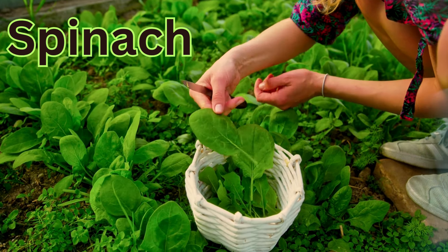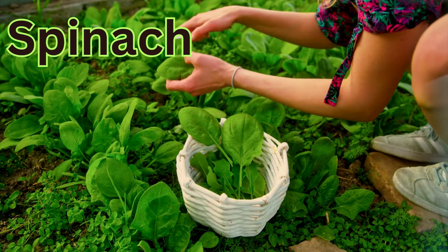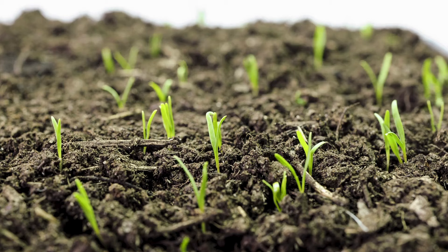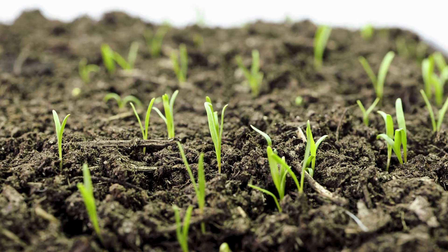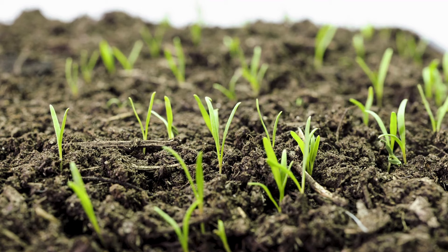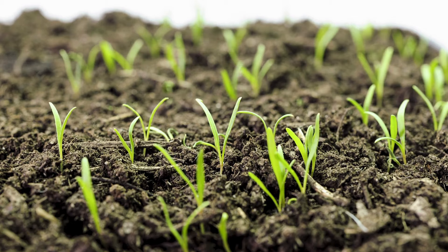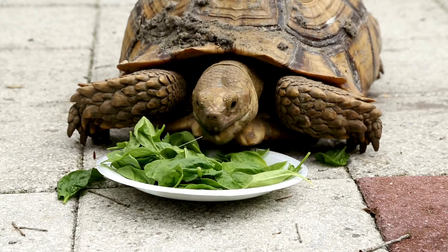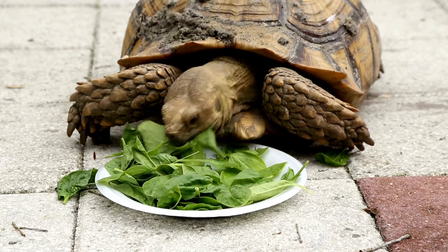Like lettuce, spinach can be planted fairly close together. It does well with at least four to five hours of sunlight and, like most greens, thrives in morning sun. Germination is best between 50 and 60°F — it will even germinate in soil temps in the 40s, but much slower. When temps climb above 75°F, the germination rate seriously diminishes. Spinach is also a good source of calcium.